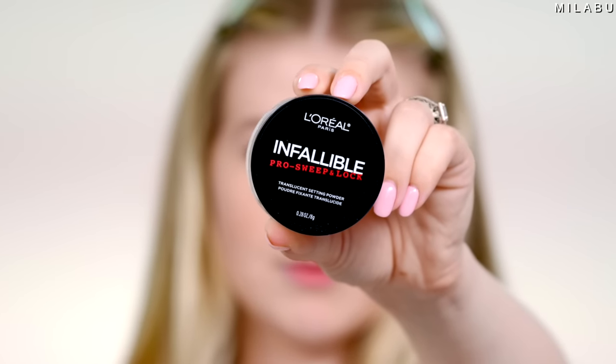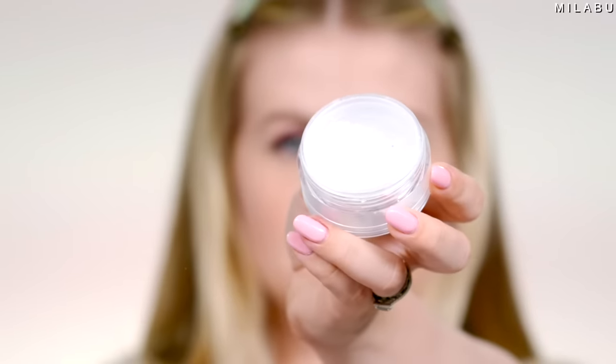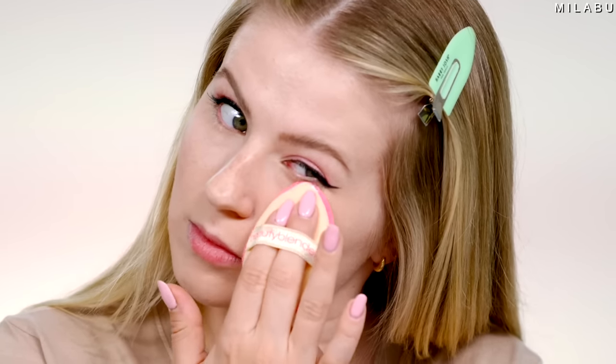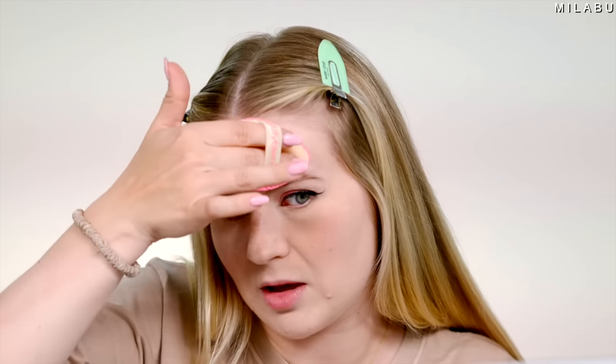I picked up this one by L'Oreal — their Infallible Pro Sweep and Lock Translucent Setting Powder. It's like a typical white translucent powder. I'm really curious how this is going to react with the oil — is it going to break it apart as the day goes on, or is it actually going to look really pretty? Wow, that's very blurring. It's actually pretty good — it didn't do anything weird to the concealer. Sometimes with a very serum-like concealer it starts to look crepey, but this one actually looks really nice together. I'm just going to take a little bit of a dampened sponge to melt everything together.